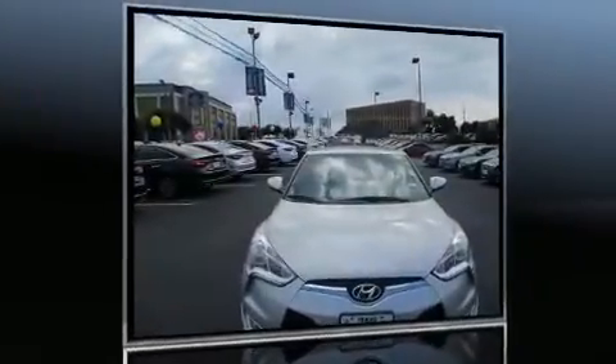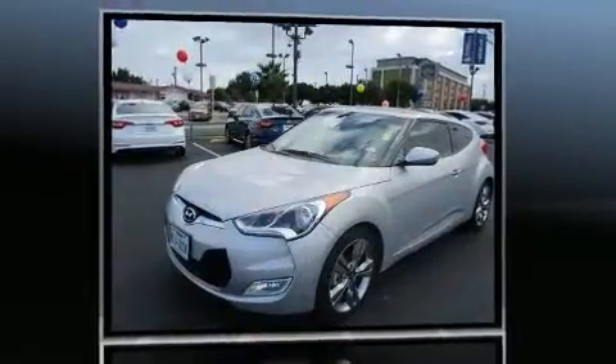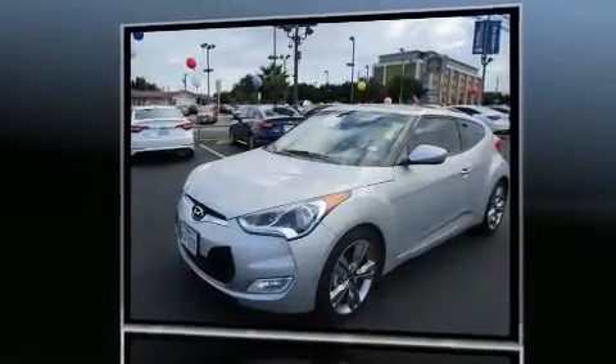The 2016 Hyundai Veloster. With fewer than 5,000 miles on the odometer, this vehicle invigorates its segment with sporty proportions, generous equipment, and exceptional safety.